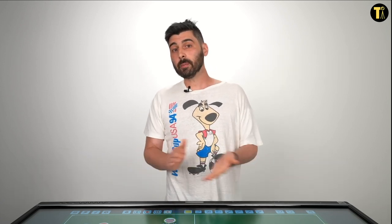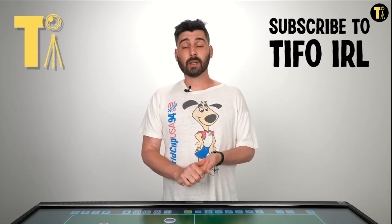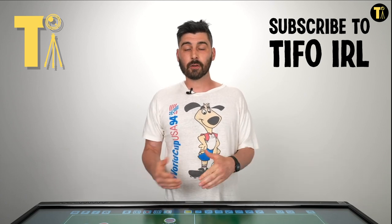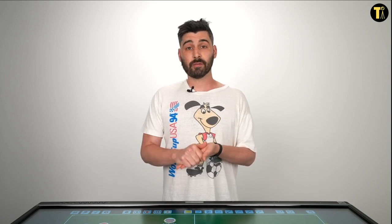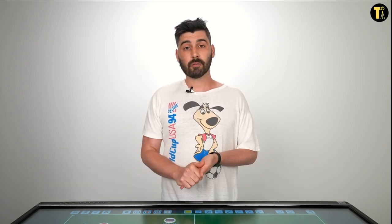So that's been Portugal's problems. I hope you enjoyed the video. Tifo IRL is a new channel — it would be great if you could support it: like the videos, leave comments, and obviously subscribe. And to remind you: theathletic.com/tifofootball, one pound a month for six months — it's a fantastic deal. I hope you enjoy the rest of our Euros coverage.